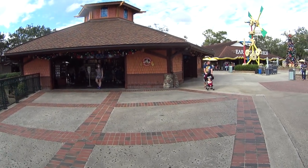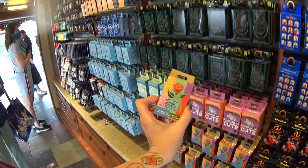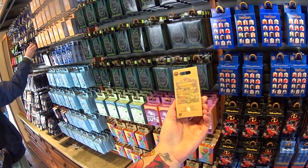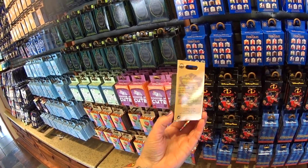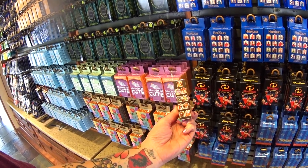We're going to walk into Pin Traders since we're here — I like to see if there's anything new. Something new I haven't seen before: Disney Beauty and the Beast Windows of Love Mystery Pin Collection. No pictures on the back — oh, they're on the side. Those are the pins in this collection.